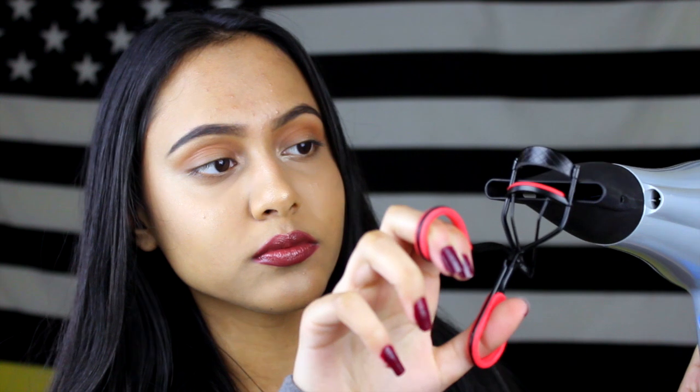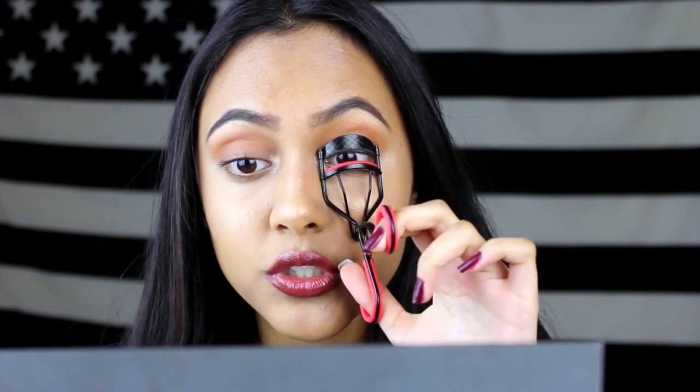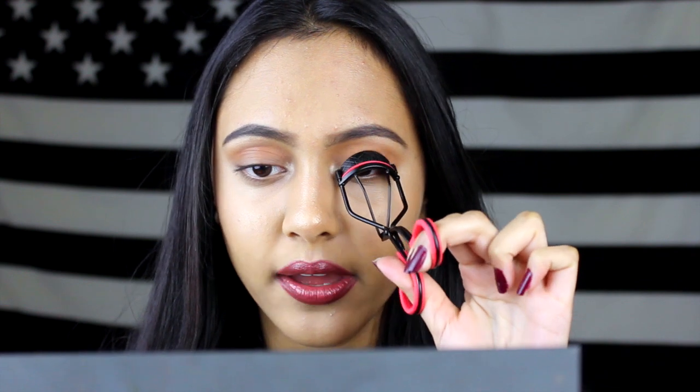And you'll be like, god damn — there's a huge difference. So I'm going to let this cool off for a little bit, and you want to let it cool off before you burn yourself. I like to squeeze the little handle multiple times because I feel like it gives me the best effect. Look who has eyelashes — me! I'm going to warm it up again and then do the other side, then go back in and curl them again with whatever heat is left.